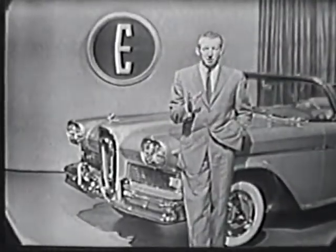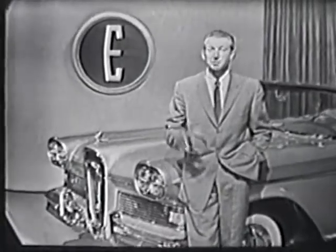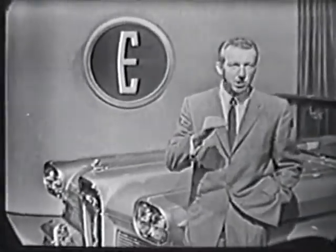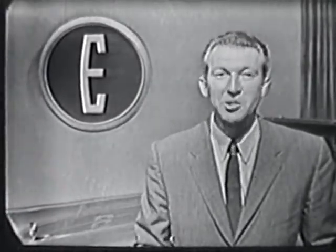There are 18 models and four series to choose from. Edsel prices are surprisingly low, with models priced just above the lowest, ranging through the entire medium price field. You can afford an Edsel. Stop in and see and drive the Edsel tomorrow at your Edsel dealer.